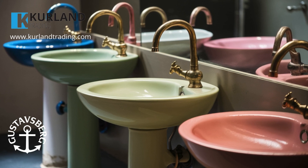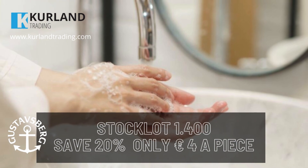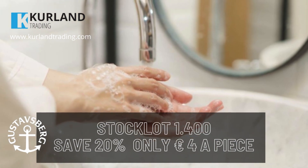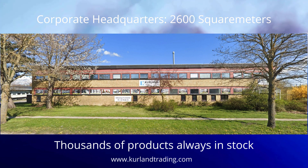For a limited time only, Curland Trading is offering a staggering 20% discount on our entire stock lot. That's right — only €4 apiece for these premium hand basins when purchasing the whole stock lot.